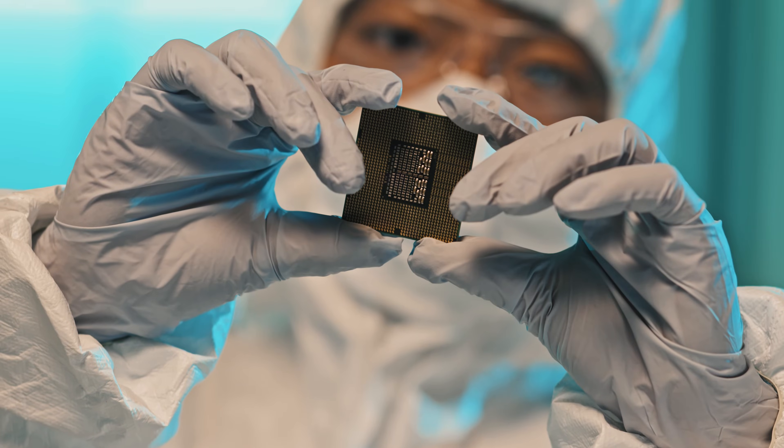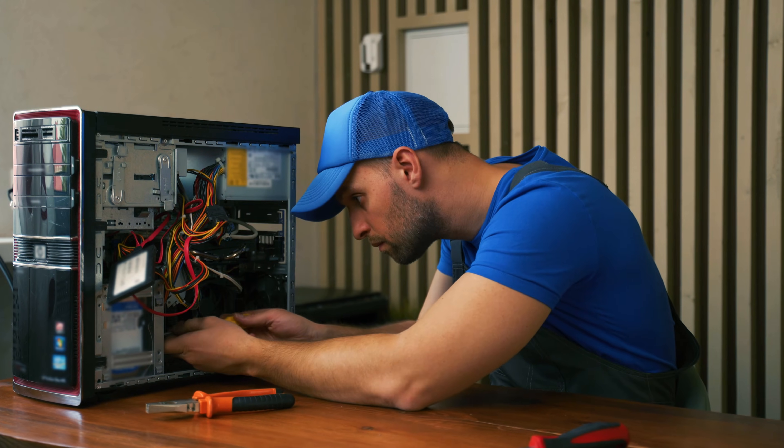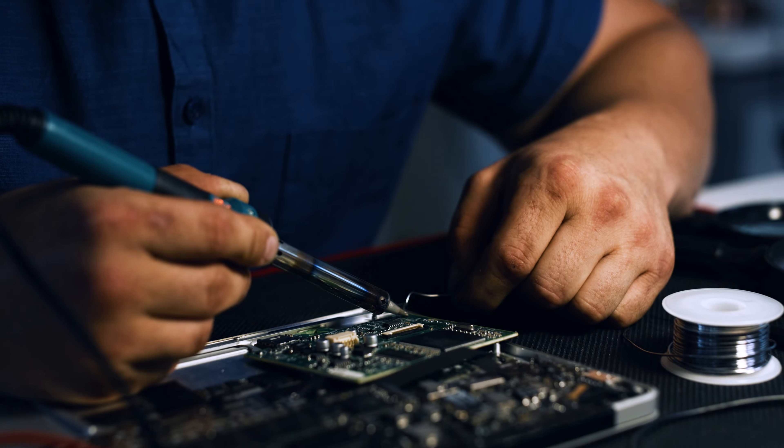It is very rare for CPUs to fail. A failure is more likely to happen if, for example, you've made a mistake setting up CPU hardware while building your own PC.